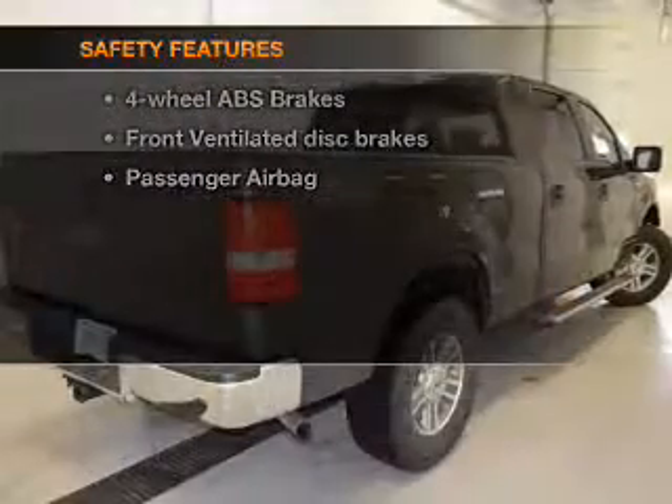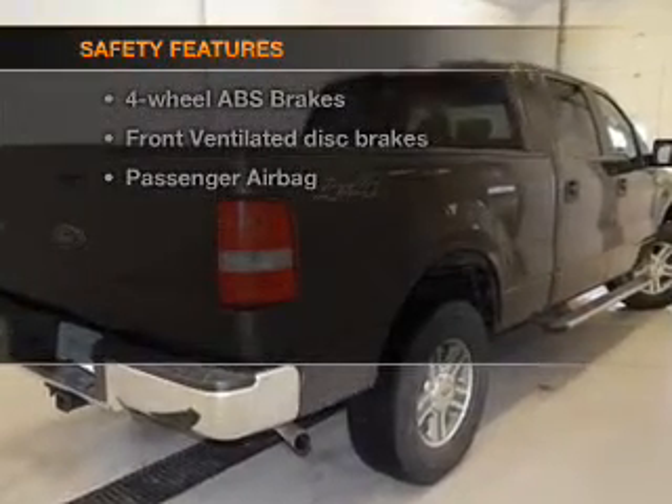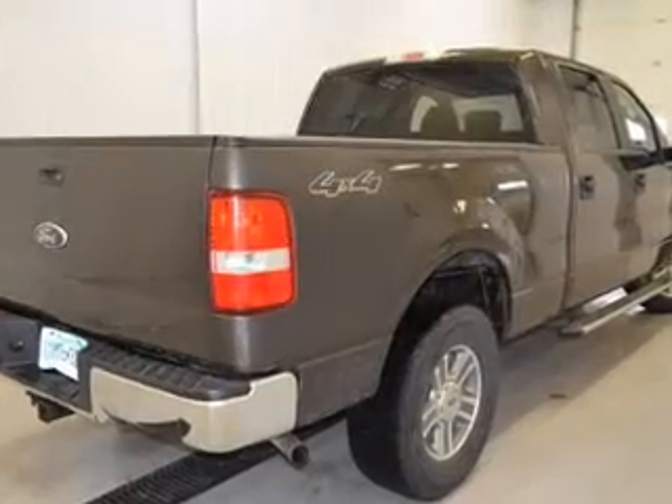A passenger airbag, low tire pressure warning, front ventilated disc brakes, and anti-lock brakes.